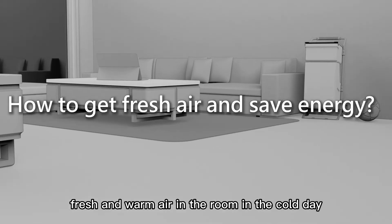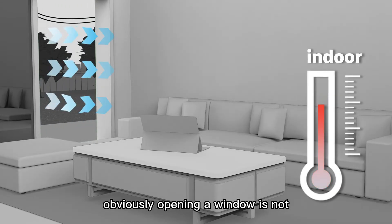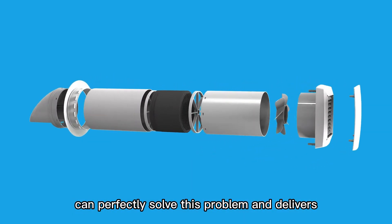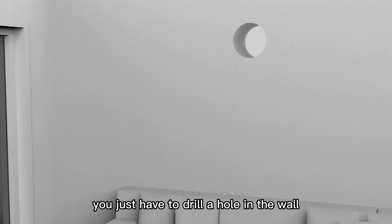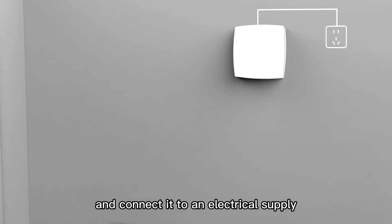How to get fresh and warm air in the room on a cold day? Obviously, opening a window is not ideal due to heat loss and weather. The Hulltop single-room energy recovery ventilator can perfectly solve this problem and delivers clean, fresh air for healthier breathing. You just have to drill a hole in the wall, install the unit from inside, and connect it to an electrical supply.